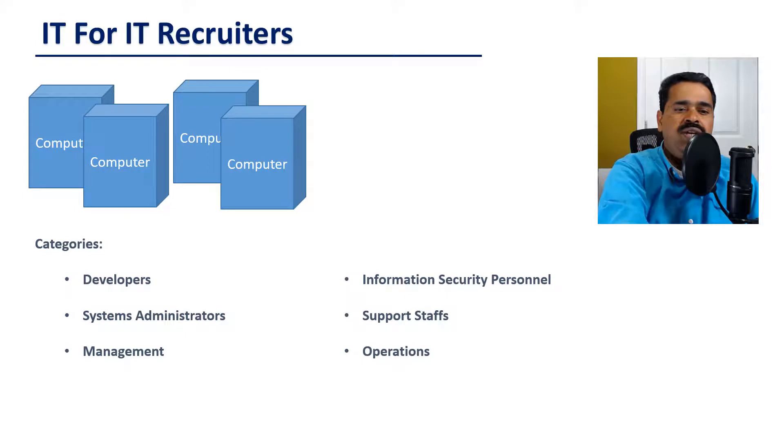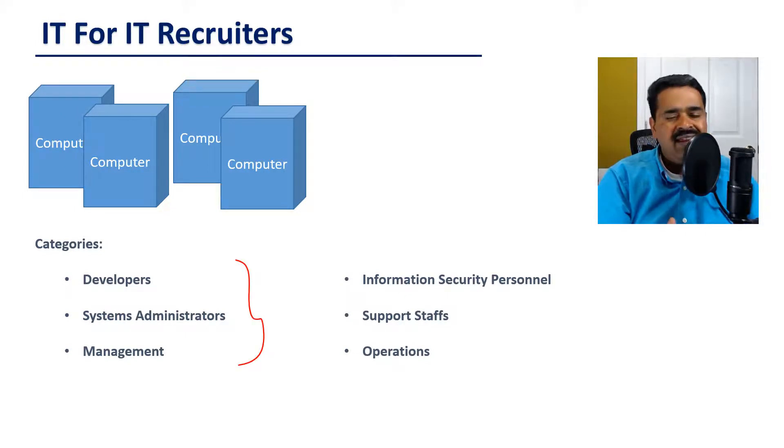These are three general categories that you will see in any organization. However, in big organizations, it's very common to see IT jobs in these additional categories too.